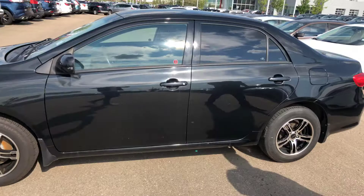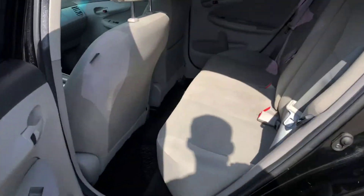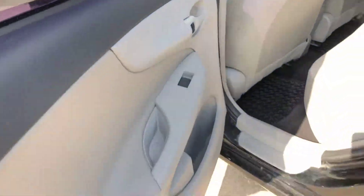Obviously you have bumps and bruises on the vehicle — that's pretty expected. It's got a nice light interior, glossy finish, nice and comfortable.